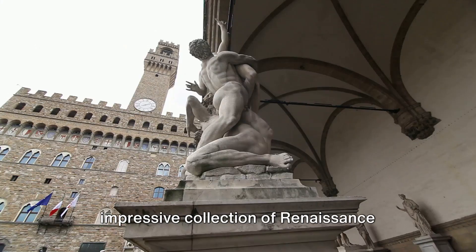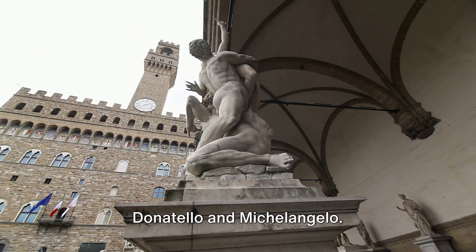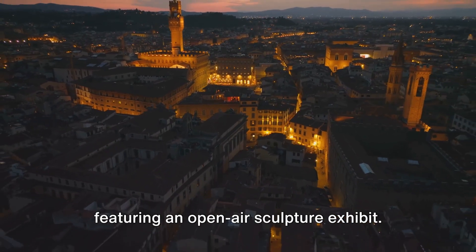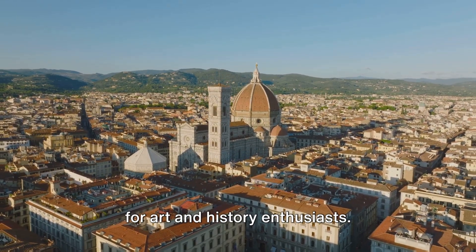The Bargello is renowned for its impressive collection of Renaissance sculptures, including masterpieces by Donatello and Michelangelo. Its courtyard alone is a sight to behold, featuring an open-air sculpture exhibit. The Bargello is an absolute must-visit for art and history enthusiasts.